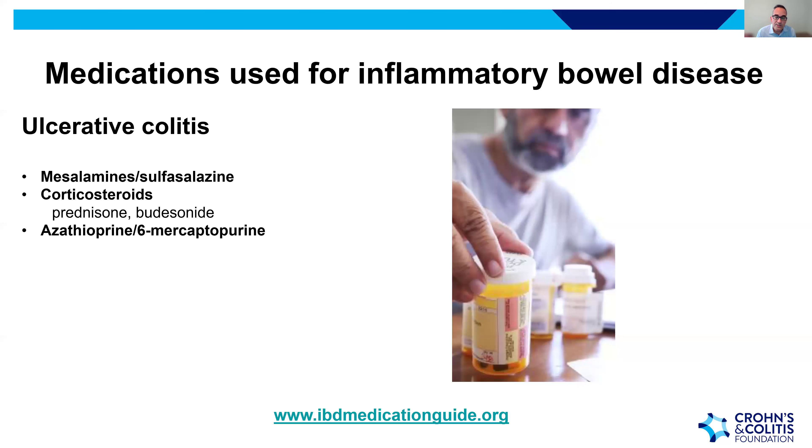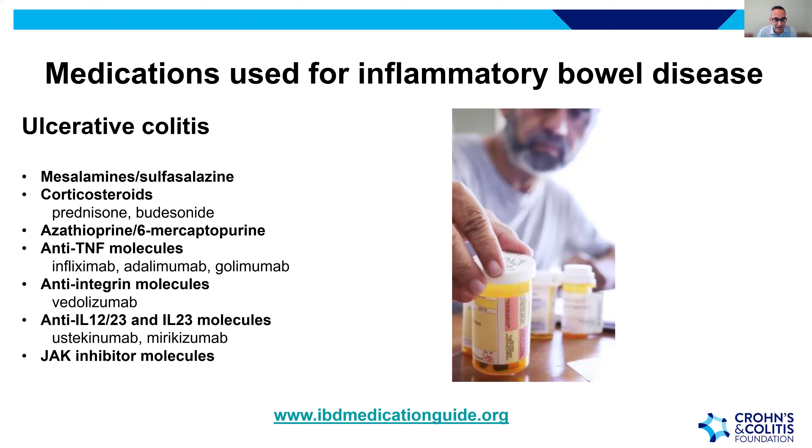In the next slides we'll cover medications for IBD. For ulcerative colitis, it can be easy to get lost in the number of medications available. I encourage you to use the link on this slide and discuss with your provider the details of safety, effectiveness, and how to best monitor.